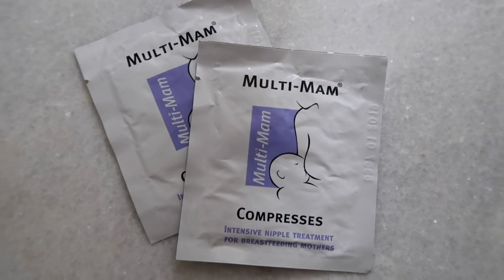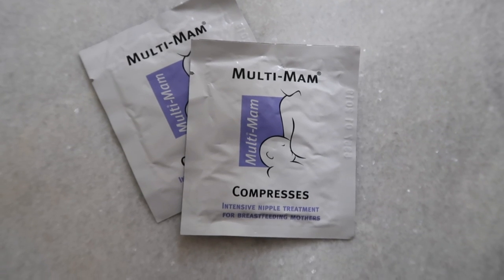The nipple shields pretty much saved breastfeeding — I probably would have given up in week two without them. The other thing I really liked in the early days were the Multi-Mam compresses, recommended by Anna Ciccone. They're about £12 for a pack of 12, but cut them in half because they're too big anyway. They were so good for soothing sore nipples — I used them from the end of the first week for about two to three weeks.